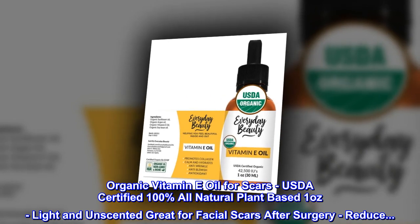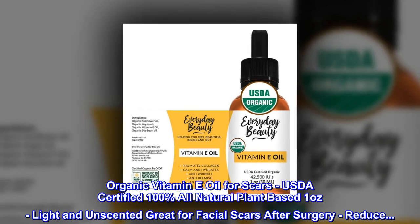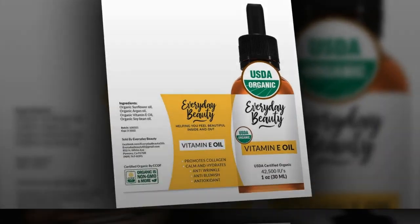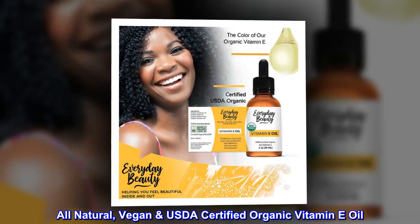Organic vitamin E oil for scars. USDA-certified 100% all-natural plant-based, 1-ounce, light and unscented, great for facial scars after surgery — reduce. All-natural, vegan, USDA-certified organic vitamin E oil.